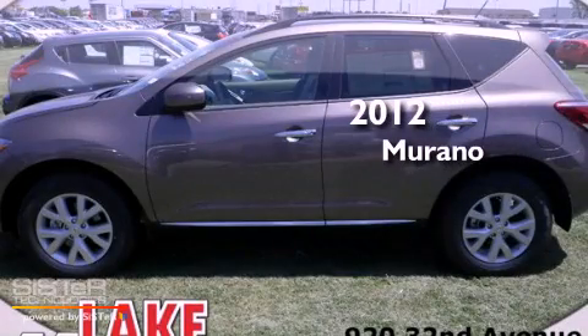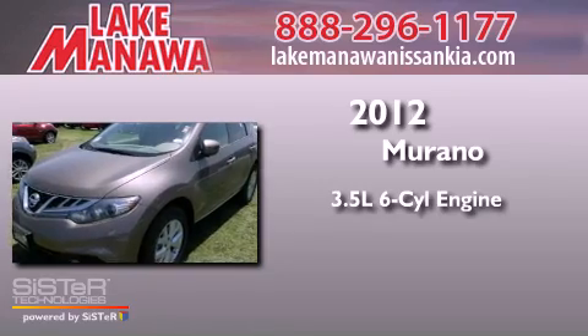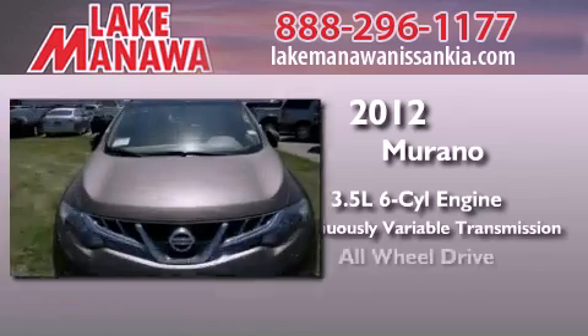This is a brand-new 2012 Nissan Murano. It has a 3.5-liter six-cylinder engine, a continuous variable transmission, and all-wheel drive.